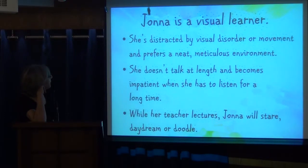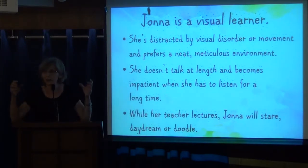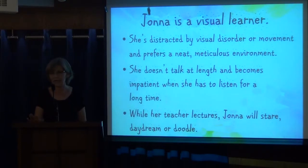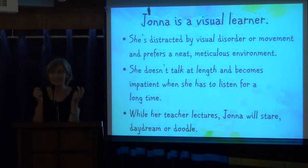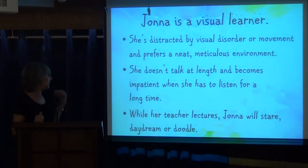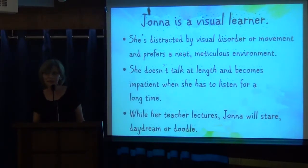Johanna is a visual learner. She's distracted by visual disorder or movement and prefers a neat, meticulous environment. This morning it was funny — we had a craft with the children and I put two pots of pens on the table. There was this little girl — it was a disorder, she didn't like it. She took them all back into the pot. Already I knew this little girl likes things tidy. She doesn't talk at length and becomes impatient when she has to listen for a long time. While her teacher lectures, Johanna will stare, daydream, or doodle. I remember telling students every now and then, 'Hey, are you with us?' And I knew that student was very visual.